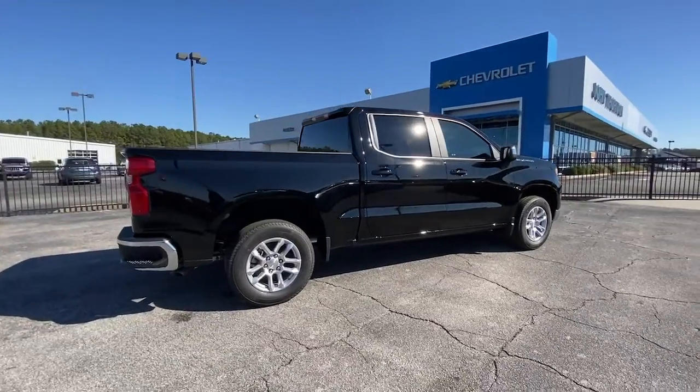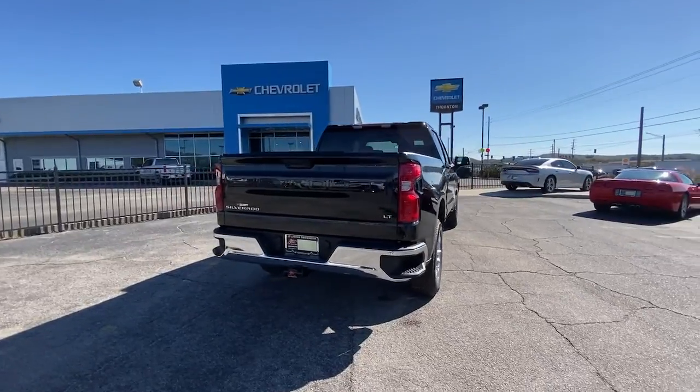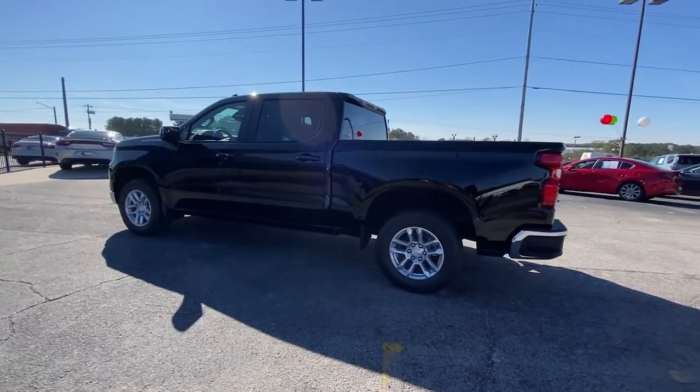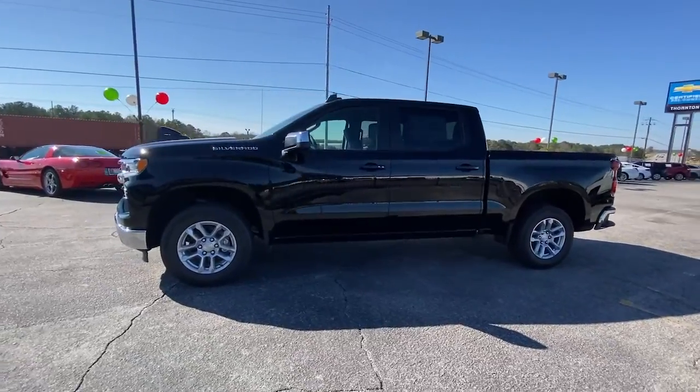These are just some of the great options this vehicle comes with: keyless entry, heated driver's seat, lane-keeping assist, bed liner, remote engine start, satellite radio, premium sound system, Wi-Fi hotspot, heated front seat, and steering wheel audio controls.